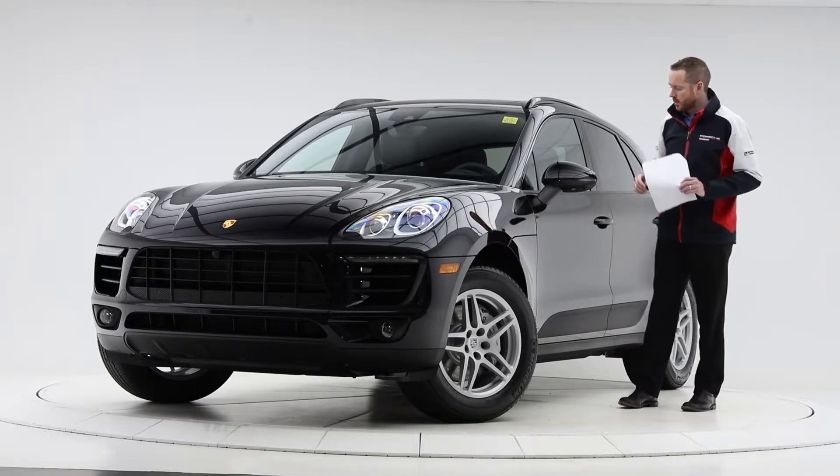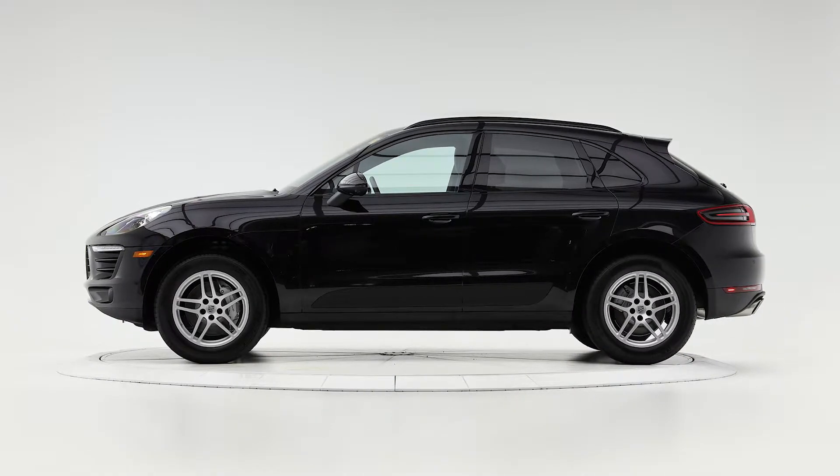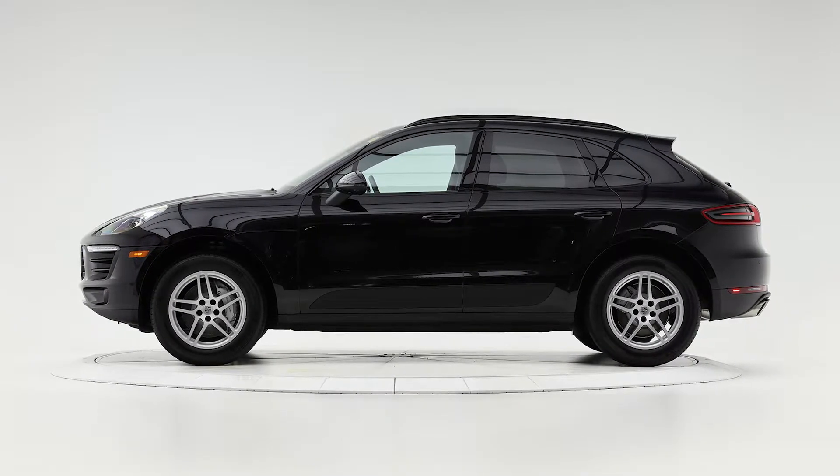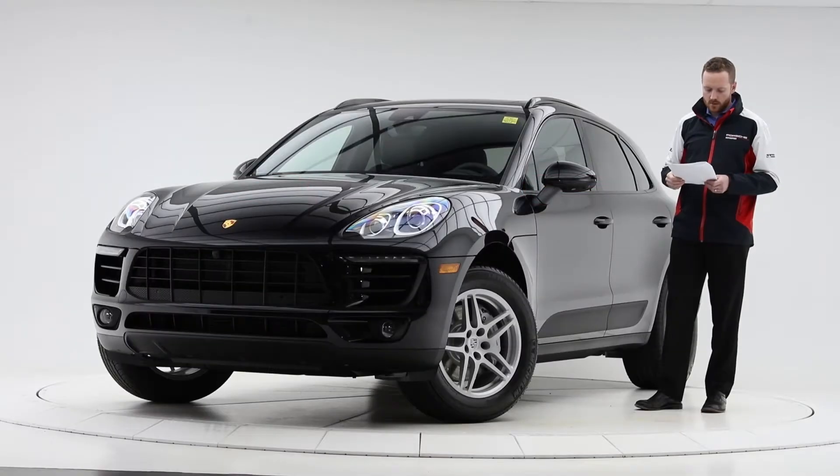Monochrome black exterior package — what this does is delete the chrome around the windows and also pairs with the black roof rails, so we kind of went with a black theme on this vehicle.